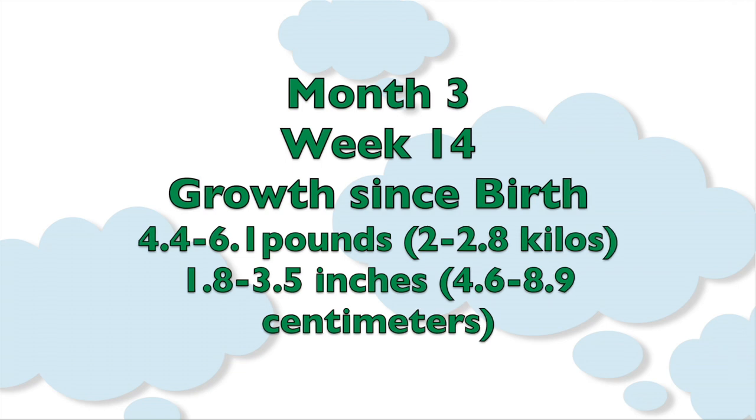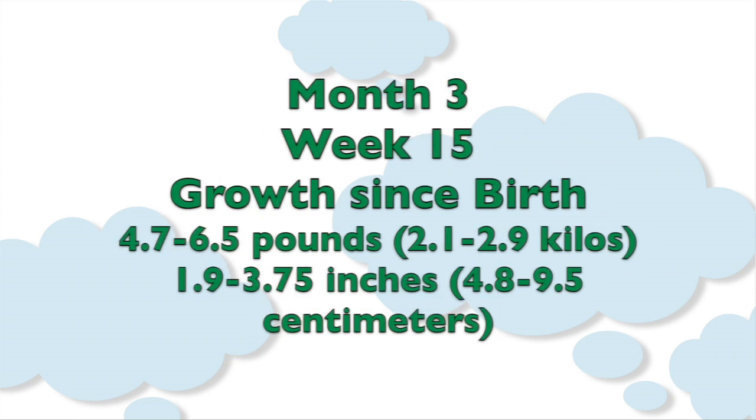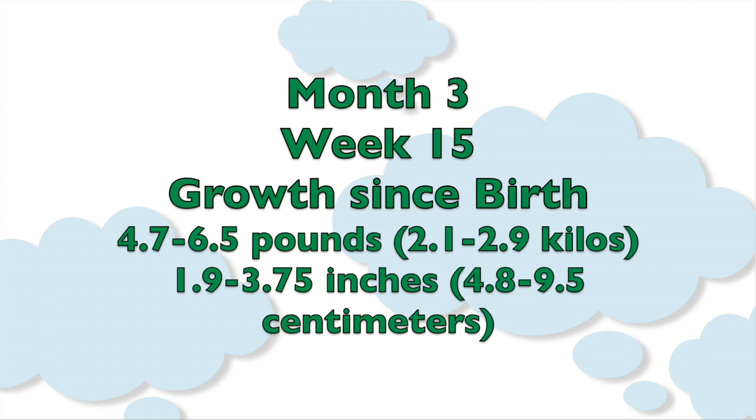By around 13 to 14 weeks, your baby has grown about 1.8 to 3.5 inches, or approximately 4.6 to 8.9 centimeters. At 15 weeks old, your baby has gained approximately 4.7 to 6.5 pounds from birth, which equals 2.1 to 2.9 kilos, and they've grown about 1.9 to 3.75 inches, or approximately 4.8 to 9.5 centimeters.